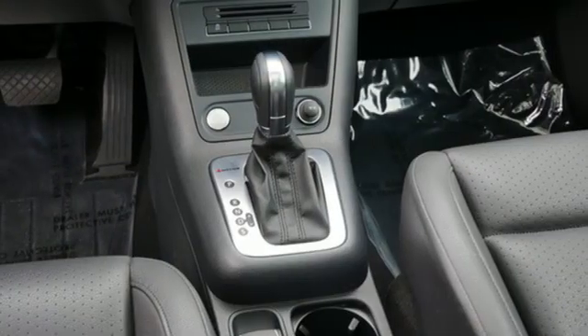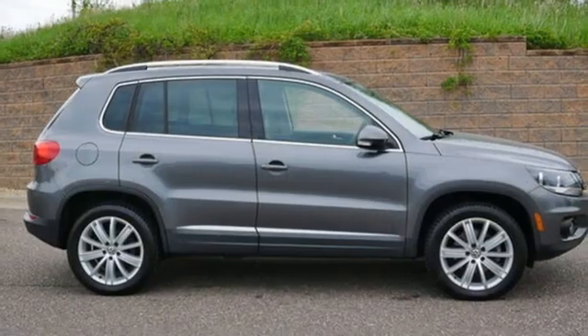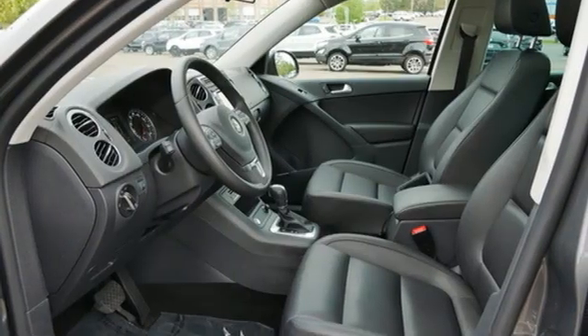Bluetooth wireless audio streaming. First and second row express open and close sliding and tilting sunroof. Doors and push-button start proximity key. And automatic transmission.